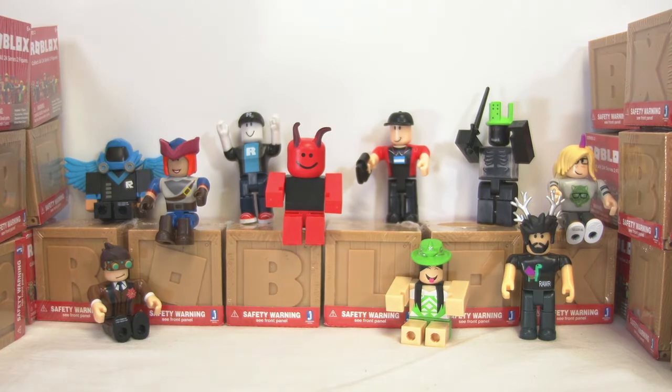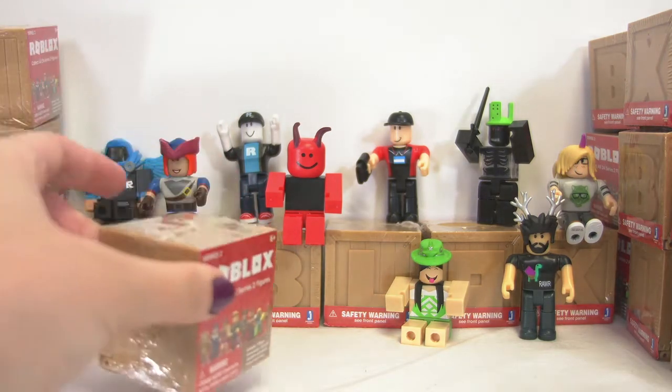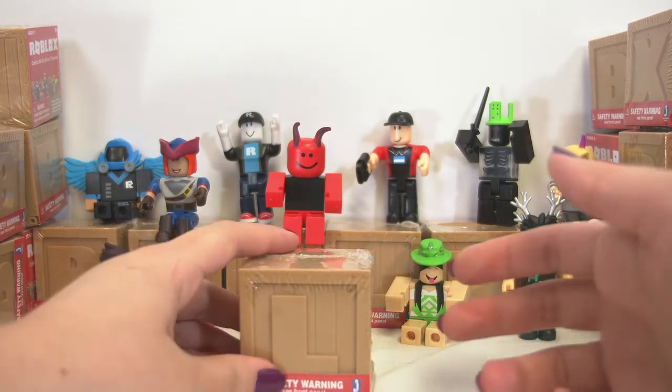I'm ready to get started. All of our Roblox guys here are ready to get started. Let's go. I've got them all stacked up here on the side as you can see.